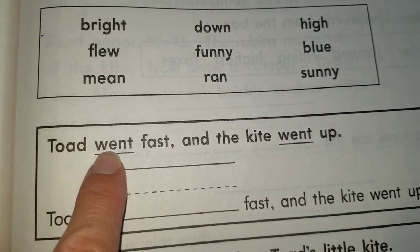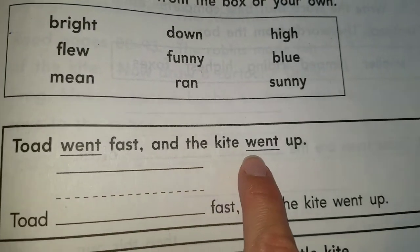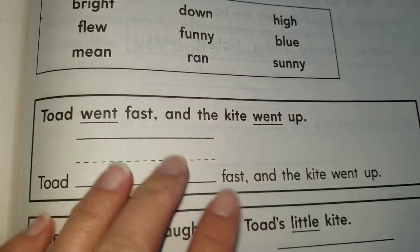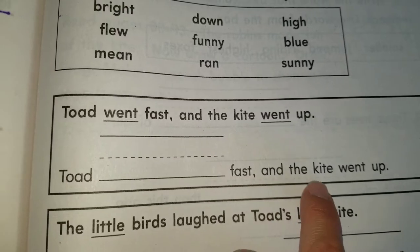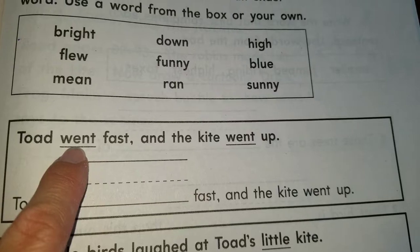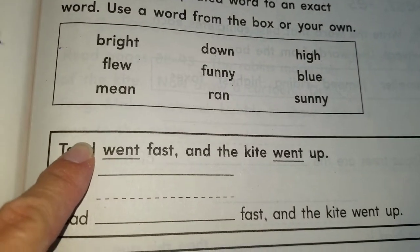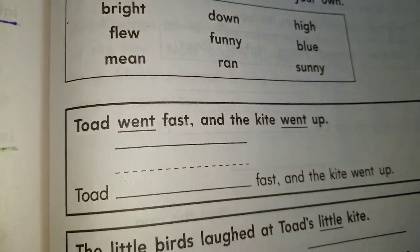It says: toad went fast and the kite went up. You remember toad from the story? We have went twice here — toad went fast and the kite went up. They want us to replace the first went. Toad blank fast and the kite went up. So what can we use to replace went? Went is a verb, so we are going to need to replace it with a verb. Let's find the verbs in the box.